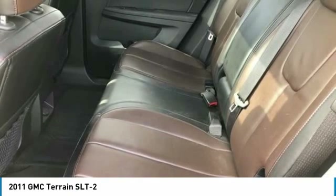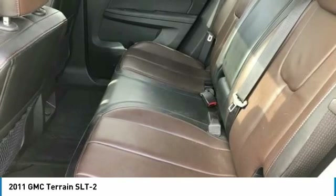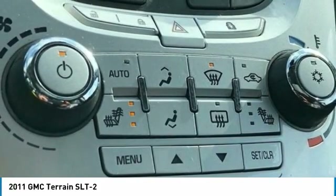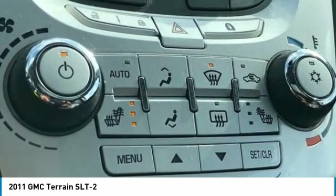Heated Front Seats, Illuminated Entry, Low Tire Pressure Warning, Memory Seat, MP3 Decoder, Occupant Sensing Airbag, Outside Temperature Display, Overhead Airbag, Overhead Console, Panic Alarm, Passenger Door Bin, Passenger Vanity Mirror, Perforated Leather Appointed Seat Trim.